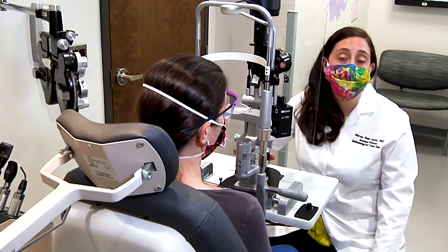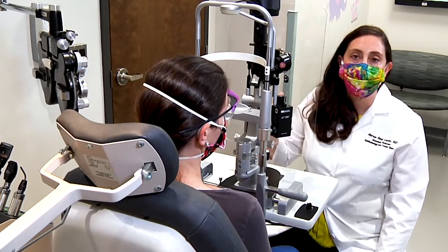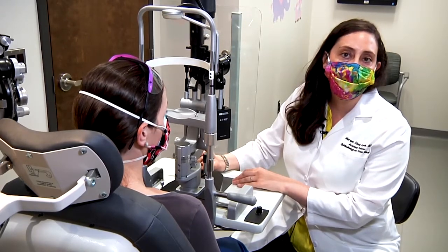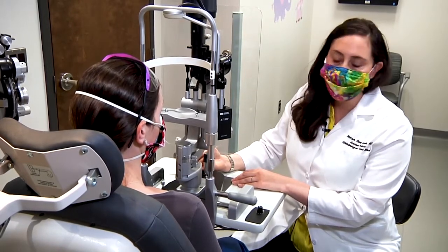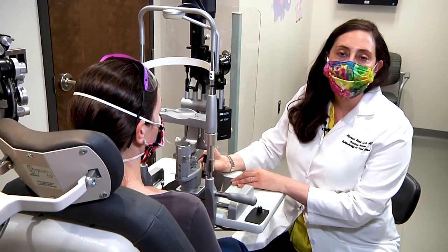Many of the traditional personal protective equipment, or PPE, are not compatible with the microscope when we examine patients. I've gotten great feedback from colleagues who have been using the shield. We've distributed these to the University of Maryland, other local hospitals, and the Baltimore VA Medical Center, as well as local private practice doctors.